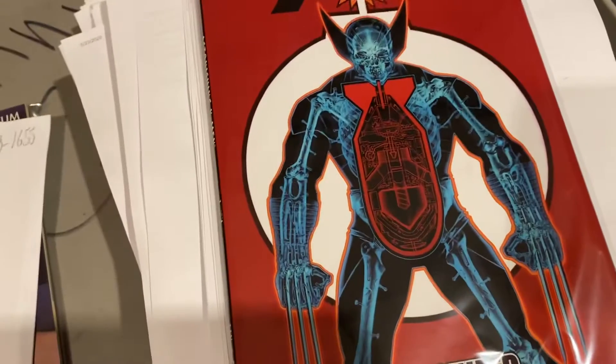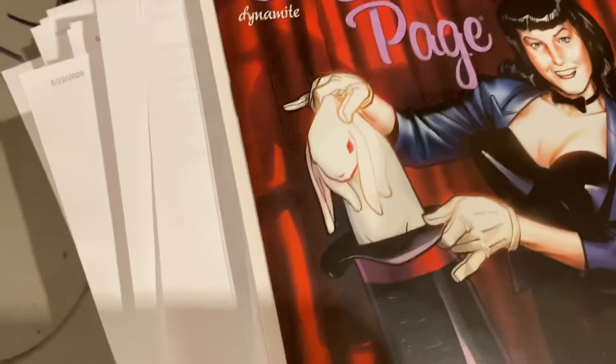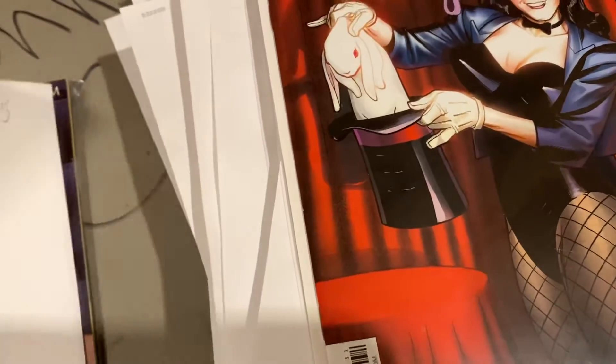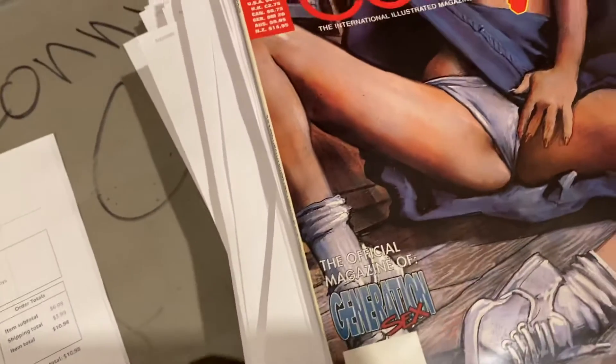That was a clearance sale. Astonishing X-Men: Weaponized — this was clearance sale as well — $17. Betty Page number one from Dynamite, these variants — we got these on that same clearance sale — $7. And we've got Penthouse Comics. Porn sells, guys — $7.